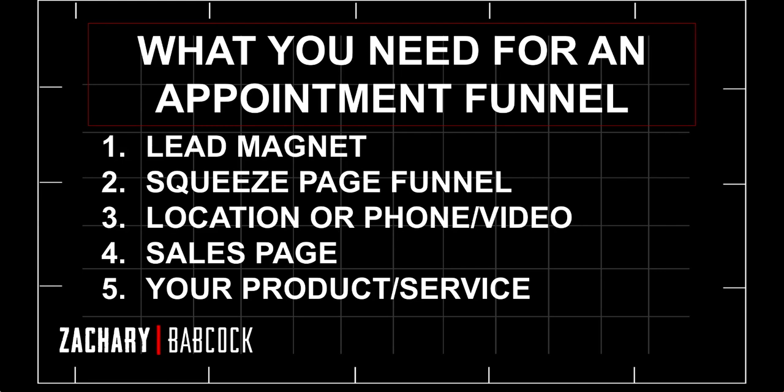Fourth, you'll need a sales page. I already linked the ClickFunnels card on how to build a high-converting sales page, so you can get them to your page to see your offer, show them your product can help solve their problems or achieve their goals, take payment right there, and enroll them into your program or sell them on your service. And fifth, obviously, you need the actual product or service you're going to be selling. That is an appointment funnel.